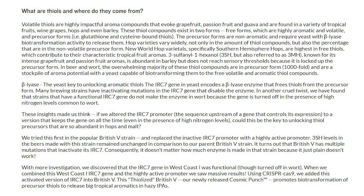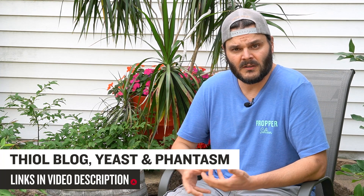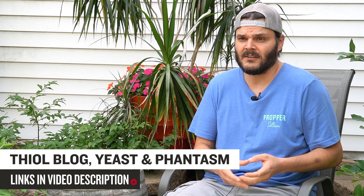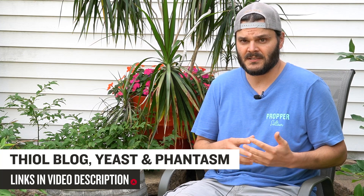Pilsner malt or lightly kilned malts are often some of the best choices for thiols, because malt itself has thiols but the malting process can break them down. The lighter the kiln, the better for getting those thiols into the wort.